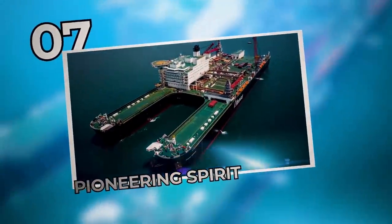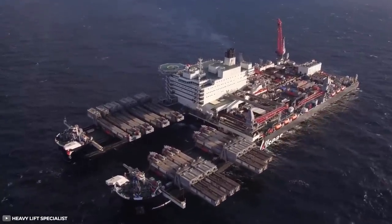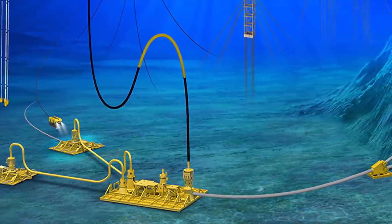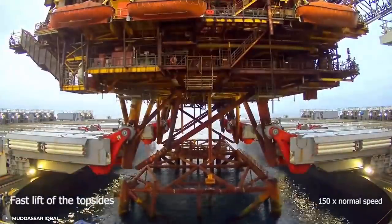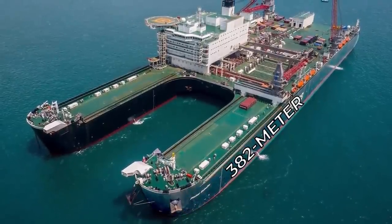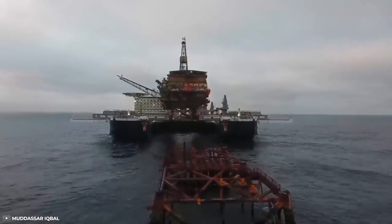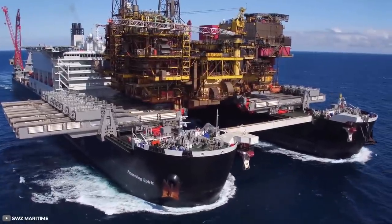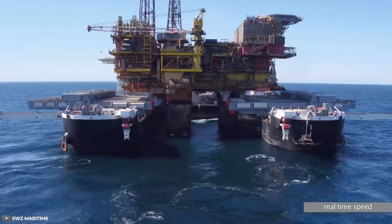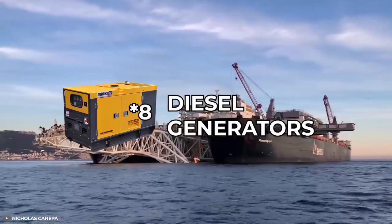Number 7: Pioneering Spirit. The Pioneering Spirit is the world's largest vessel by gross tonnage — a heavy-lift construction vessel designed to execute single-lift installation and decommissioning of large offshore oil and gas platforms, as well as installation of subsea pipelines. In 2017, it set a world-lifting record with the removal of a 24,000-ton Brent Delta platform. Designed by Swiss-based Allseas Group, the 382-meter-long and 124-meter-wide vessel entered service in 2016. It can accommodate up to 571 personnel and features a double-joint factory with five line-up stations and a helicopter deck. Eight diesel generators provide thrust for a maximum speed of 14 knots.